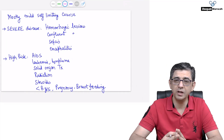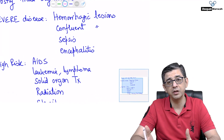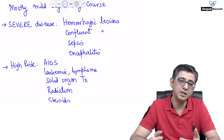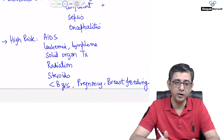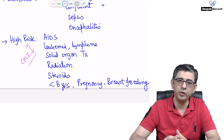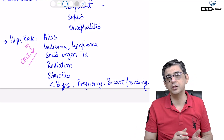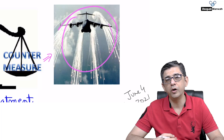In the majority of cases this is a self-limiting illness with a case fatality rate of about 1%. Severe disease can involve hemorrhagic lesions — just as chickenpox can turn hemorrhagic in adults — extensive rash, secondary bacterial infection, sepsis, septic shock, and even encephalitis. High-risk groups include anyone with decreased cell-mediated immunity: solid organ transplant recipients on immunosuppressives, AIDS patients, patients on steroids or receiving irradiation, children under 8 years of age, and pregnant or breastfeeding women.